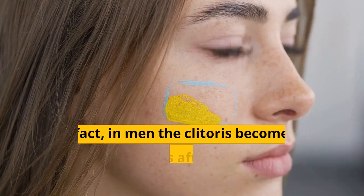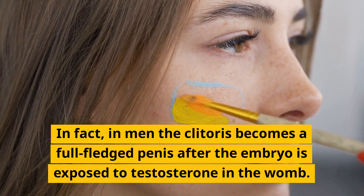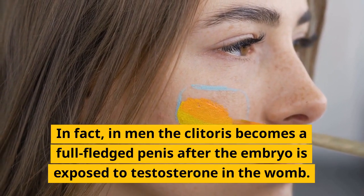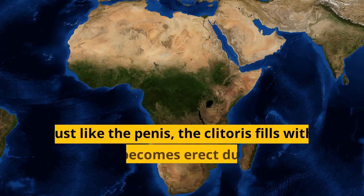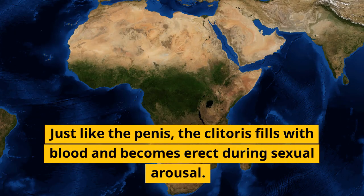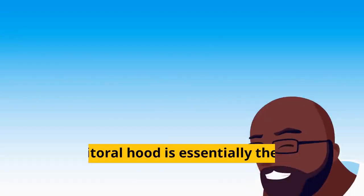Second, the clitoris is made from the same material as the penis. In fact, in men the clitoris becomes a full-fledged penis after the embryo is exposed to testosterone in the womb. Just like the penis, the clitoris fills with blood and becomes erect during sexual arousal. The clitoral hood is essentially the same as the foreskin of a penis.